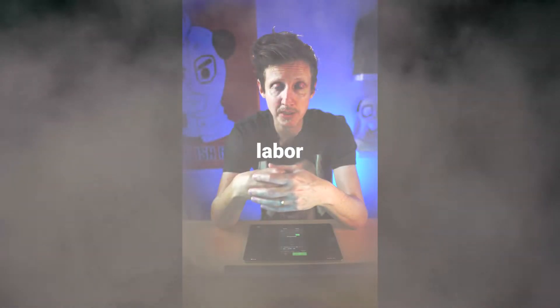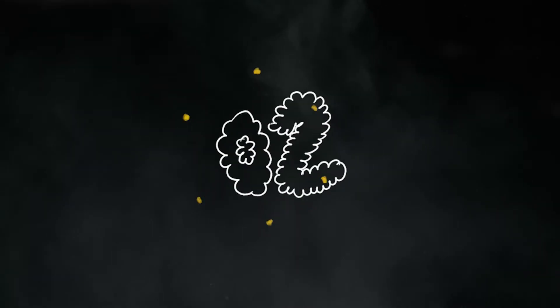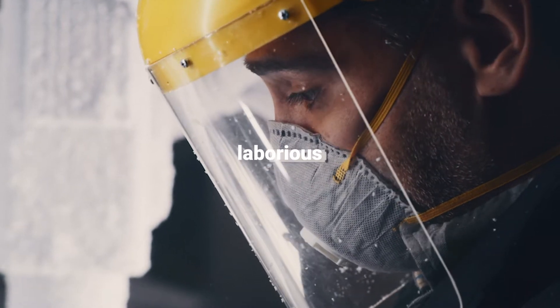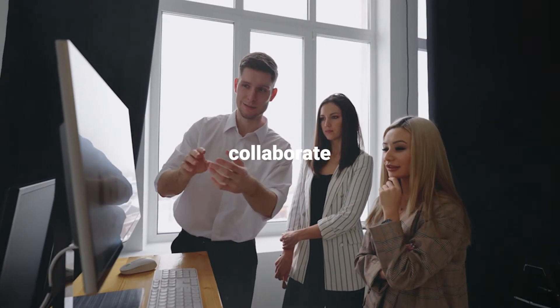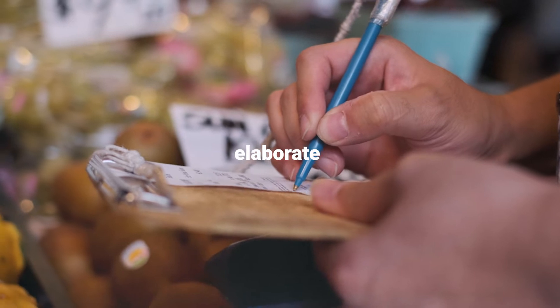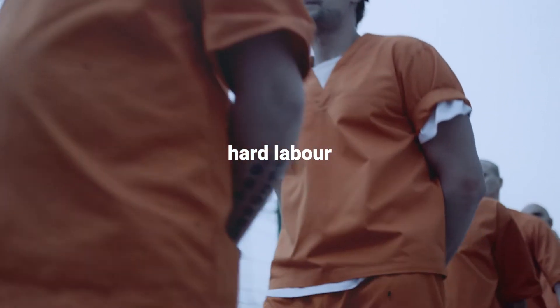The root 'labor' means work. This root has a worky flavor. Five words that contain the root 'labor': One — laboratory, or lab, a scientific place of work. Two — laborious, hard or boring work. Three — collaborate: 'col,' which is together, plus 'labor,' becomes work together. Four — elaborate, to work out something by giving more detail. And five — hard labor, the work they give you in prison to punish you.